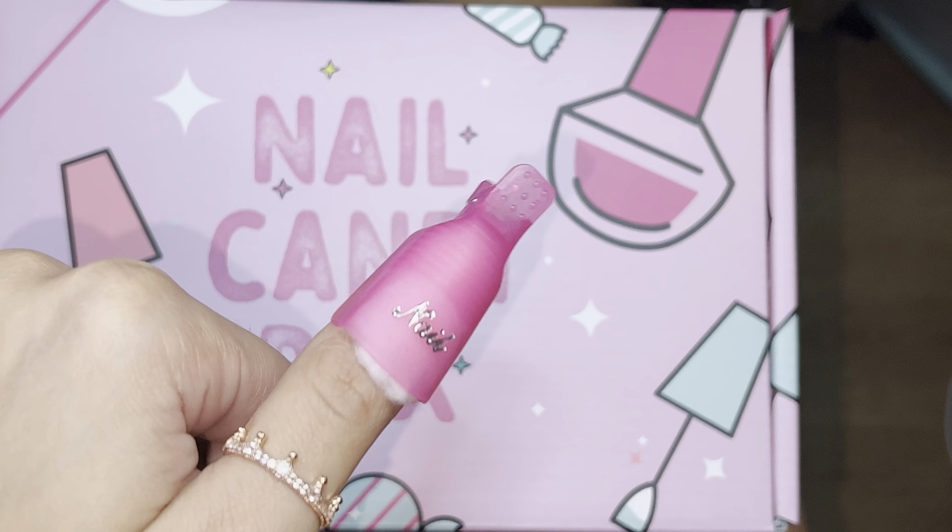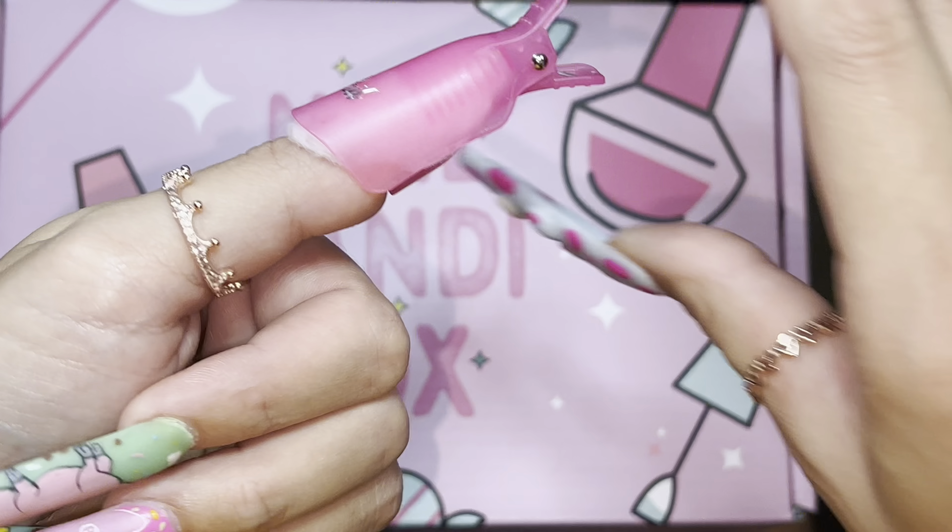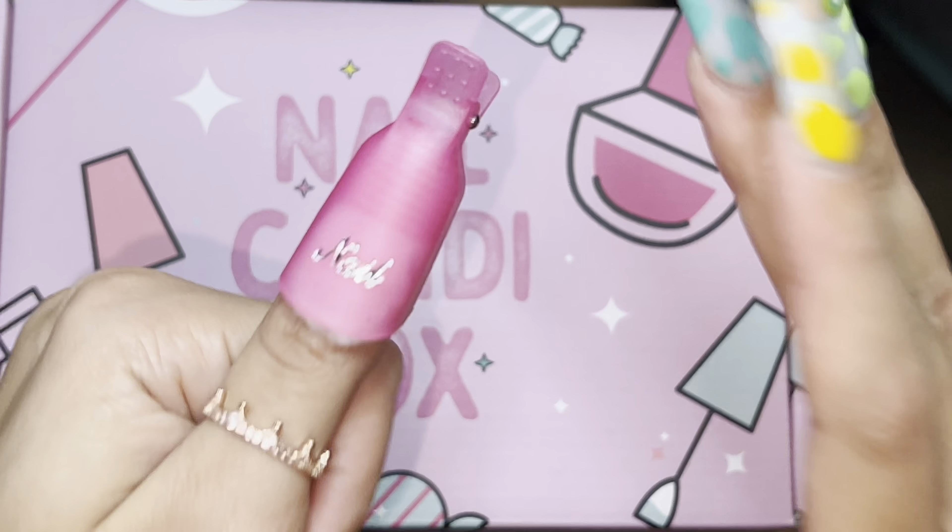You know how you go to the nail salon and they put the foil and stuff on? This is basically that same method without the foil.